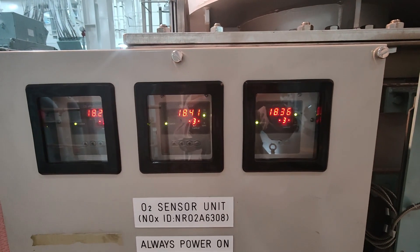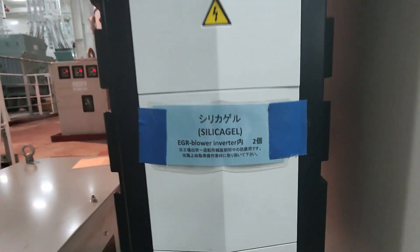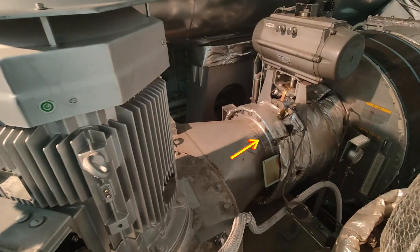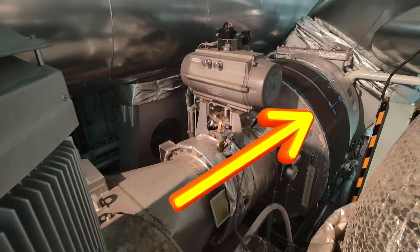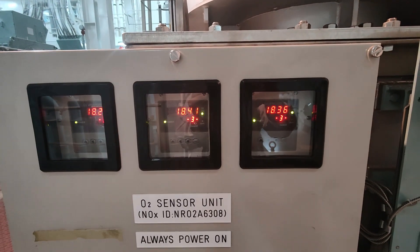The oxygen concentration is being controlled by the EGR frequency inverter. When the oxygen concentration is getting higher, the EGR blower speed gets higher to introduce more exhaust gas or EGR gas to lower the oxygen concentration, and vice versa.